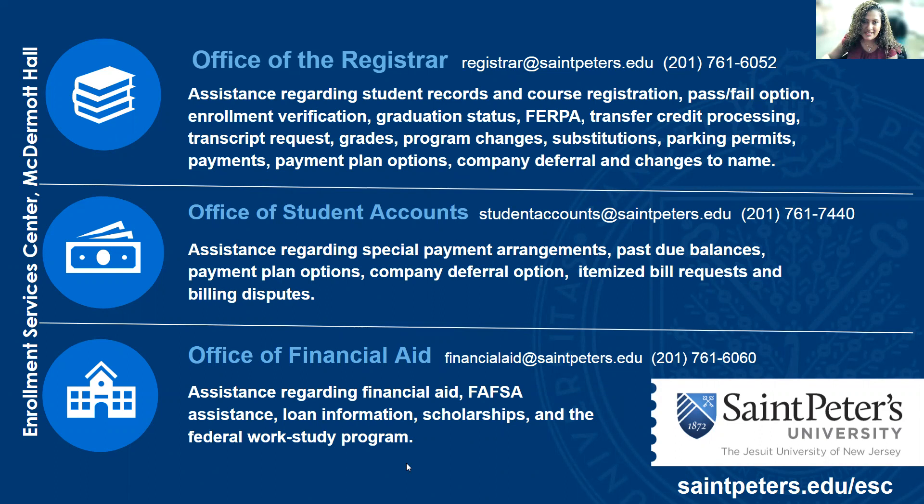The Office of Student Accounts assists with payments and special arrangements on pass-through balances. We offer payment plan options, company deferment options, itemized bill requests, and we can resolve billing disputes. We also have the Office of Financial Aid that assists with questions regarding financial aid, the FAFSA, loan information, scholarships, and our work study programs.